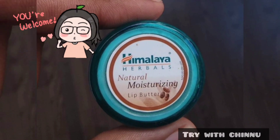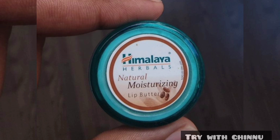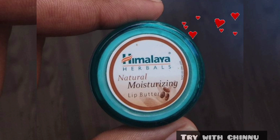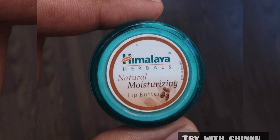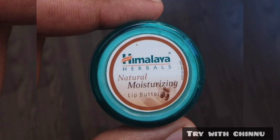This is a Himalaya Lip Butter review. Lip butter is a bit better lip care than lip balm. If I apply lip balm, I get a bit more moisture, but lip butter gives even more moisture. If you have dry and chapped lips, it provides a lot of hydration. It is a good lip balm and lip butter.